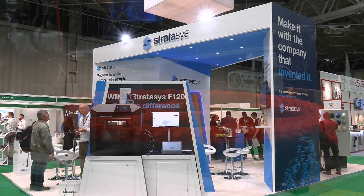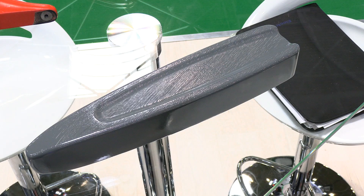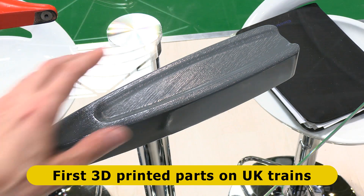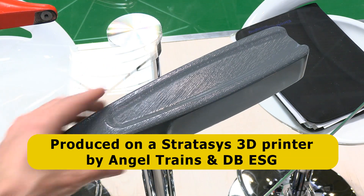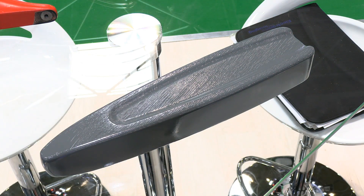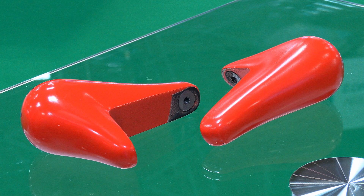Over on the Stratasys stand I found these parts, which are the first 3D printed parts to be put into service in trains on the UK's railways. These were produced using a Stratasys 3D printer by Angel Trains and DB ESG. This is an armrest and looks like this on an actual train, while these are grab handles located on the outer edges of seats.